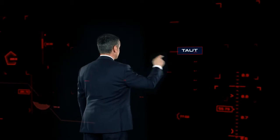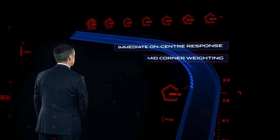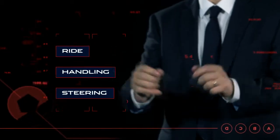The XE is taut, responsive and connected with immediate on-centre response followed by improved mid-corner weighting. Agile and precise yet outstandingly refined, the Jaguar XE sets new standards for ride, handling and steering. It will be the driver's car.